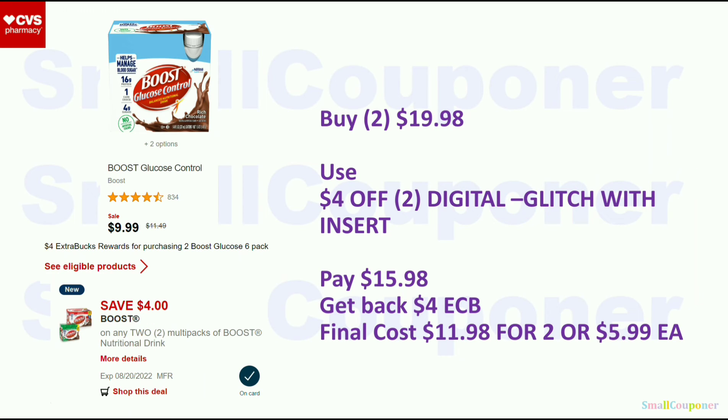For the Boost Glucose Control, these are buy 2, get a $4 ExtraBuck. This is a separate deal from the regular Boost — that deal is in my Friday video. These are on sale for $9.99, so buy 2 for $19.98. Use that $4 off 2 digital coupon. If you have the insert, it will glitch with the digital. I did not see printable coupons for this. You'll pay $15.98 and get back a $4 ExtraBuck. Final cost is $11.98 for two, or $5.99 each.